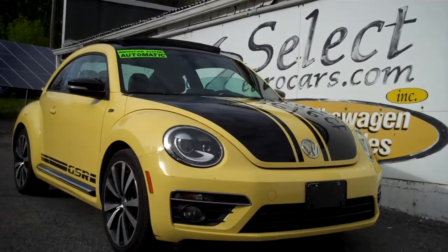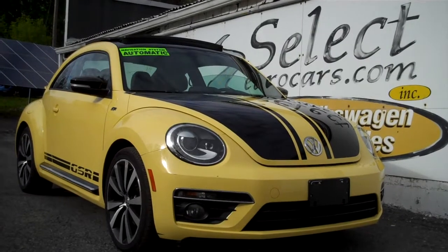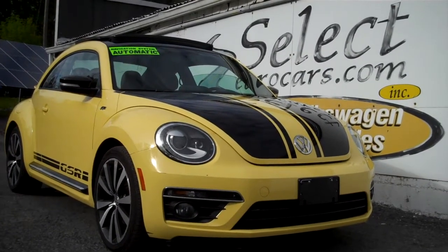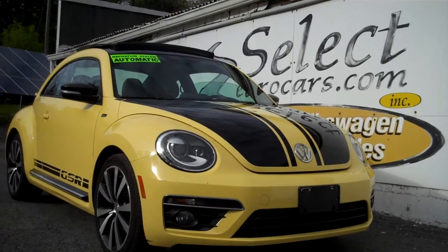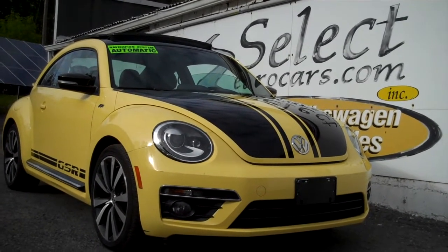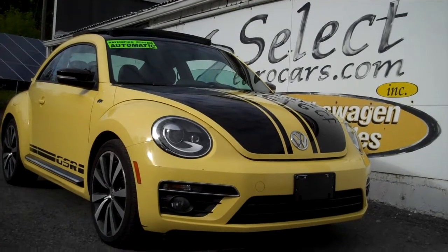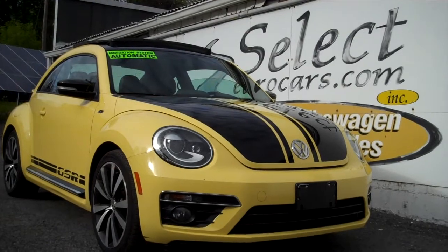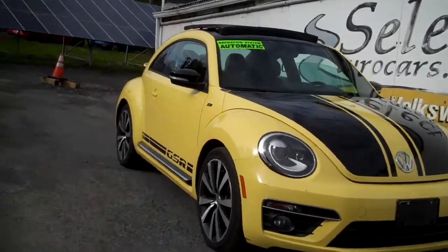2014 new Beetle R-Line, the GSR Special Edition on this turbo Beetle. They made 3500, and this is number 214. Available here at Select Eurocars where we've specialized in Volkswagen and Audi for over 38 years, and we're open 7 days a week.